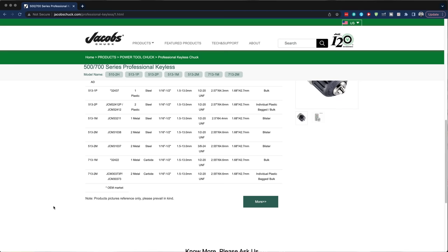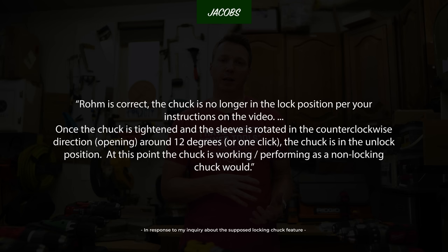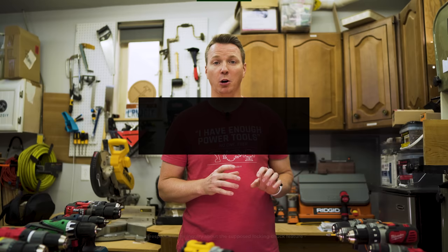I was able to get a hold of their engineering department and I told them what Röhm had said, and they actually shed a bit more light on the subject. They said, quote: Röhm is correct. The chuck is no longer in the lock position per your instructions on the video. Once the chuck is tightened and the sleeve is rotated in the counterclockwise direction, opening around 12 degrees or one click, the chuck is in the unlock position. At this point, the chuck is performing as a non-locking chuck would. So he's saying that basically it's putting it back to that state.